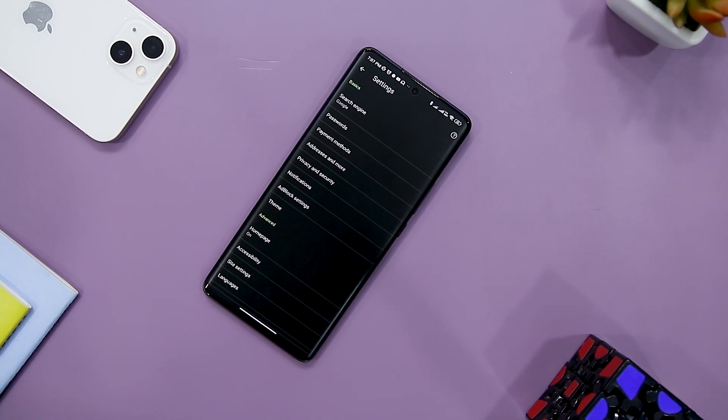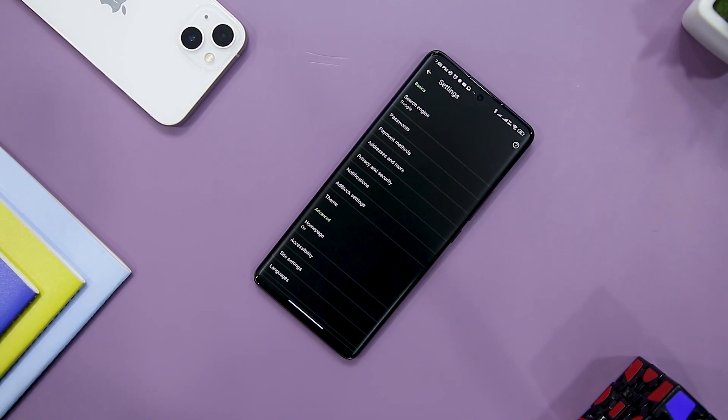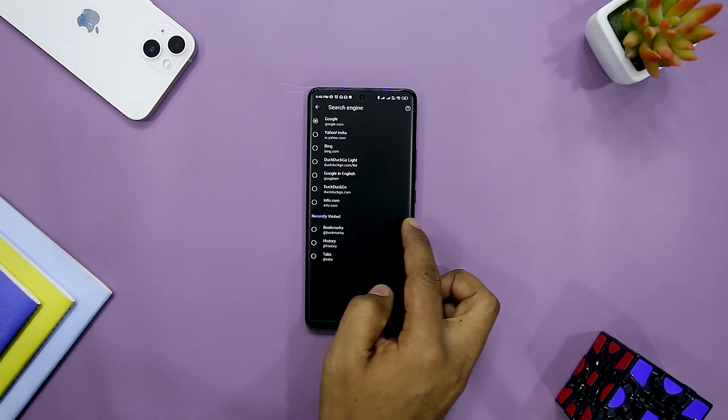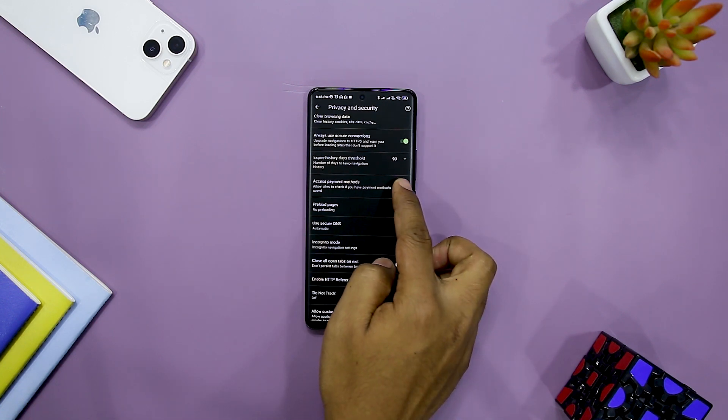Bromite's privacy features include the option to block all trackers including click tracking, hiding user data from websites, always going incognito, DNS over HTTPS, Smart Search, and disabling AMP by default. The features listed are only the tip of the iceberg — there are much more, so you should definitely give it a try.